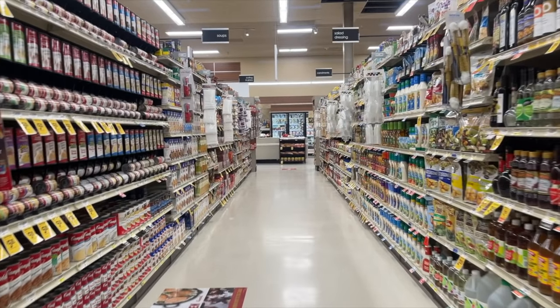By the way, I'm not sponsored by any of the brands mentioned in this video. These are all dinner options I enjoyed myself, either while going on overnight backpacking trips or meals I ate while thru-hiking the Pacific Crest Trail.